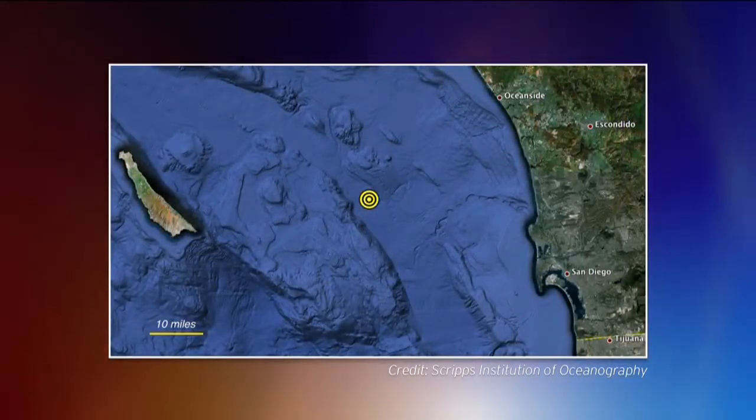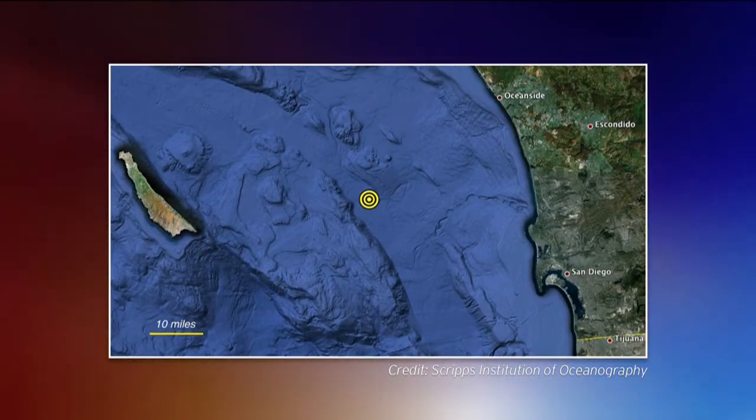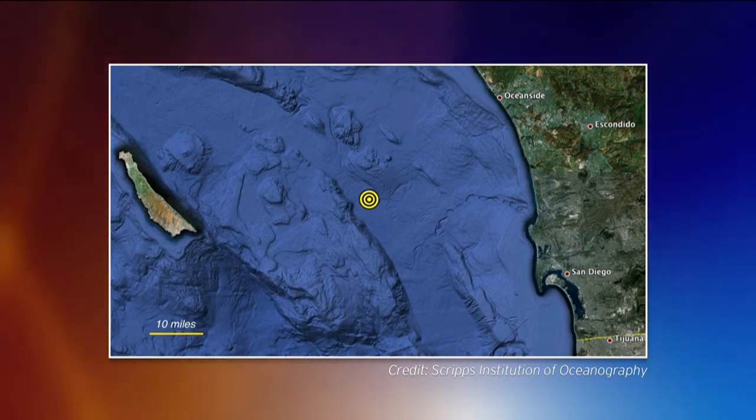Give us the cliff notes version of what a methane seep is. Well, this is an ecosystem in the deep sea where methane is seeping up to the surface of the sediment, and organisms like bacteria and archaea — little microbes — use that for energy. You have a whole ecosystem of animals feeding off the food coming from that chemical energy.